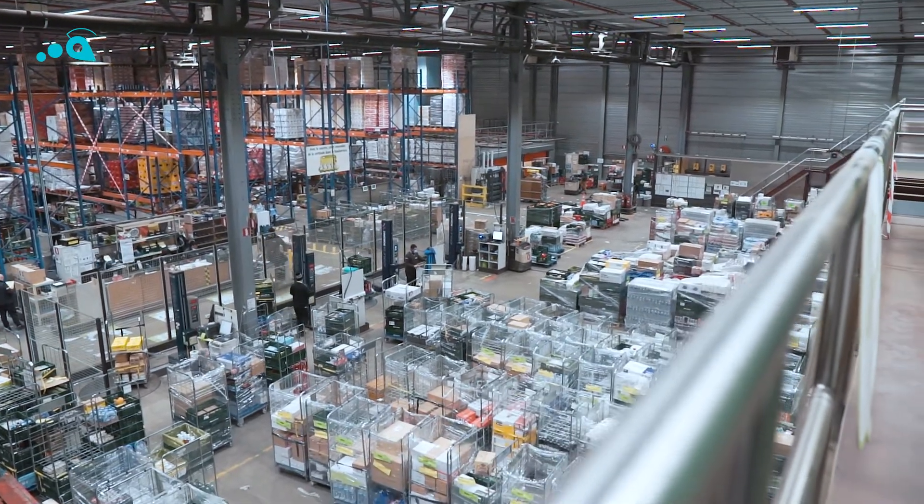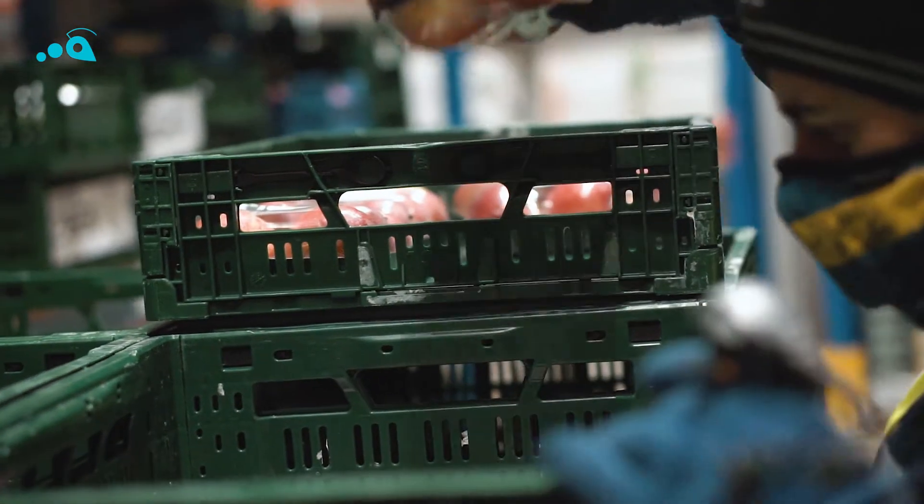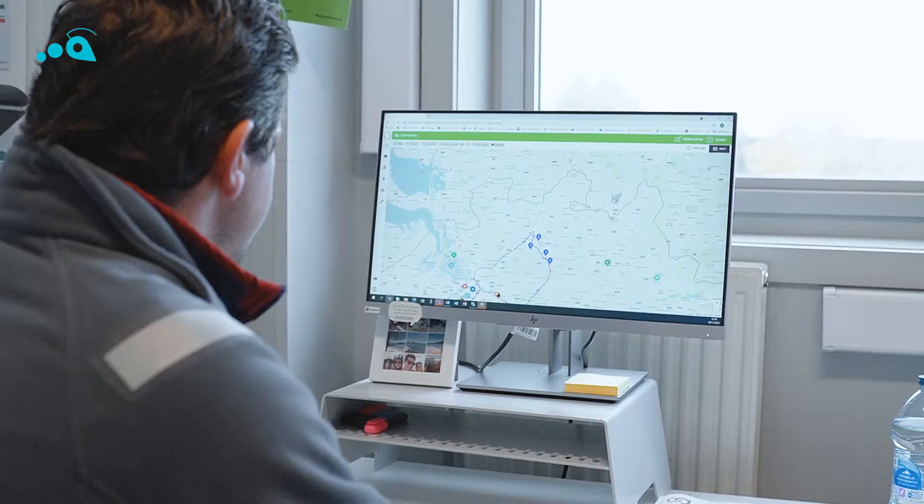We do approximately a thousand drops every day. We have 150 drivers. The dispatcher knows where they are, so they can help them more easily to find a customer, for example.